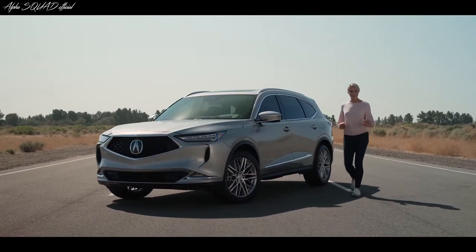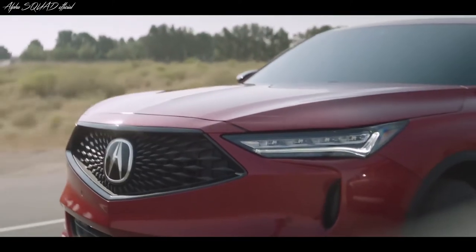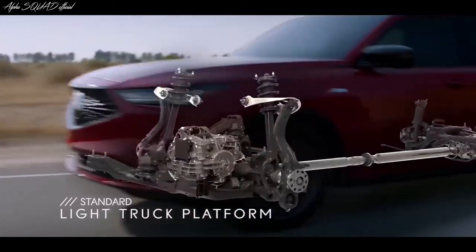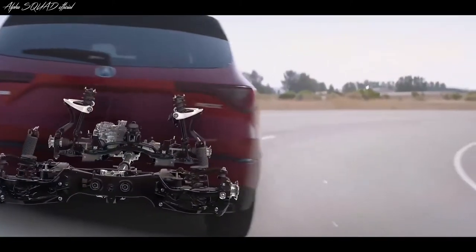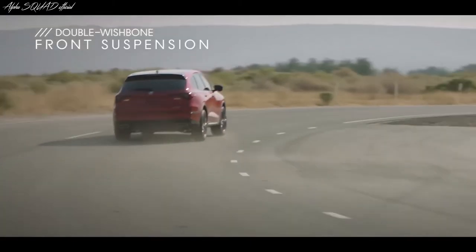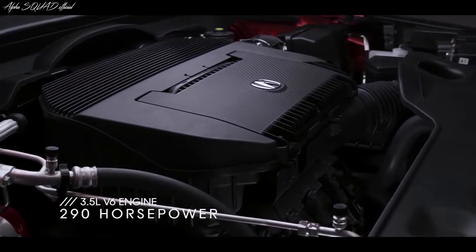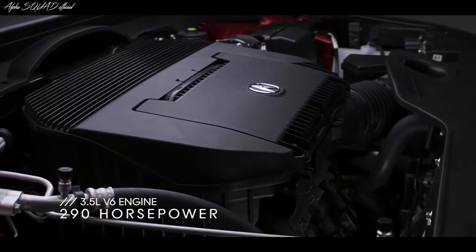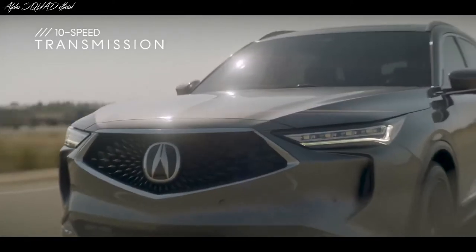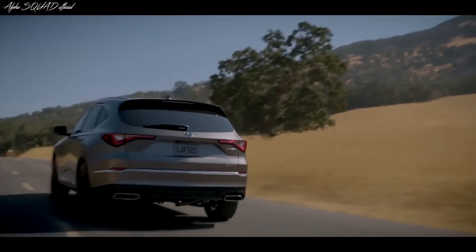Think driving a three-row SUV has to be boring? Think again. The Acura MDX has literally been built for performance on an all-new light truck platform with an ultra-rigid new body structure. The increased rigidity plus a new front double wishbone suspension takes steering feel and cornering grip to the next level. Under the hood is a 3.5-liter V6 that's very smooth and gives you plenty of muscle when you need it. That engine paired with the responsive 10-speed automatic transmission plus those paddle shifters for manual control definitely delivers an exhilarating driving experience.